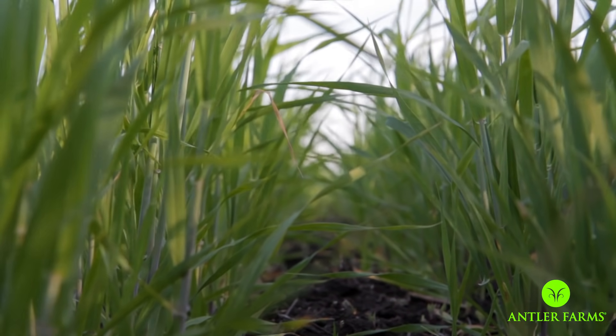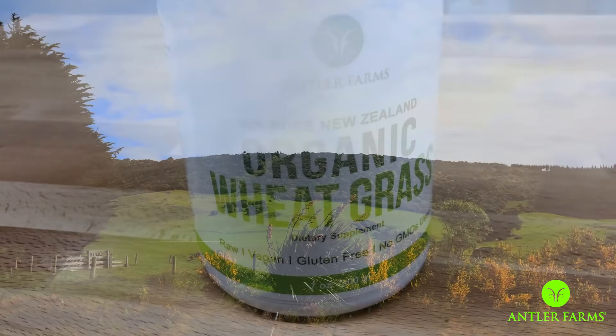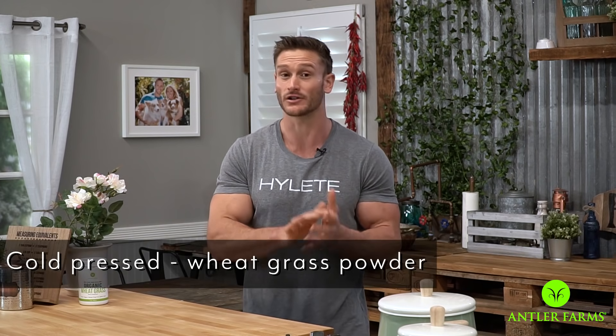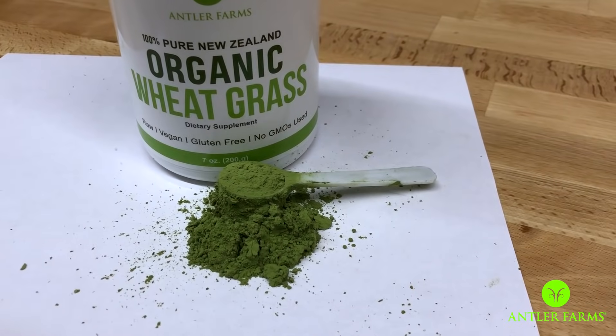When it's grown outside, the roots get a lot deeper. Remember how wheatgrass is super high in minerals? Since our soil is pretty depleted, having roots that go deeper allows the plant to attract more minerals and vitamins into that short little shoot. Antler Farms wheatgrass is also grown in New Zealand, where the soil is more nutrient-dense because it hasn't been over-harvested and there are far fewer pollutants. Additionally, a lot of wheatgrass powders on the market are actually wheatgrass juice powders — they juice it first and then dry it. Antler Farms instead cold-presses the wheatgrass itself, so you're getting true wheatgrass powder and preserving the chlorophyll that would otherwise be lost through juicing.